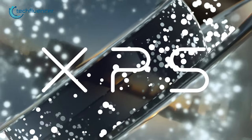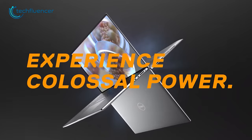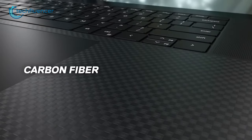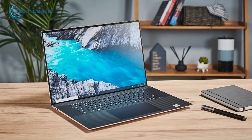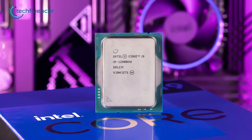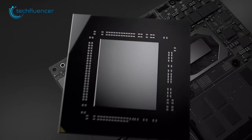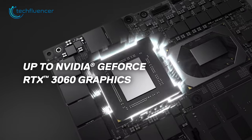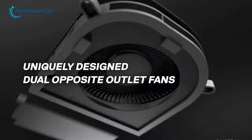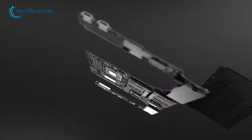Next, we have the XPS 17 from Dell, a powerful laptop that boasts a minimal yet eye-catching design. The laptop is housed in an aluminum frame with a carbon fiber texture, which not only looks great but also makes it incredibly durable. Powering this machine is up to an i9-12900HK CPU and an RTX GPU, which provides enough power for creative tasks as well. The advanced thermal design ensures stable performance even under heavy use, making it a reliable option for demanding tasks.